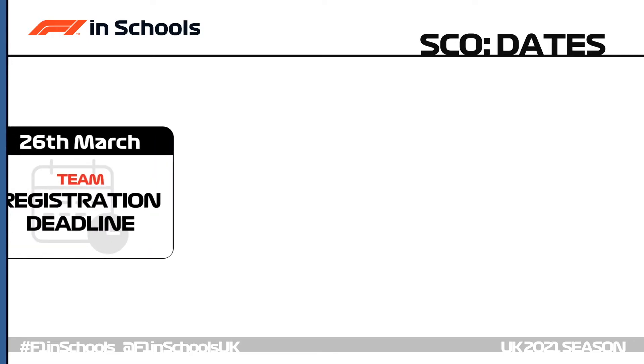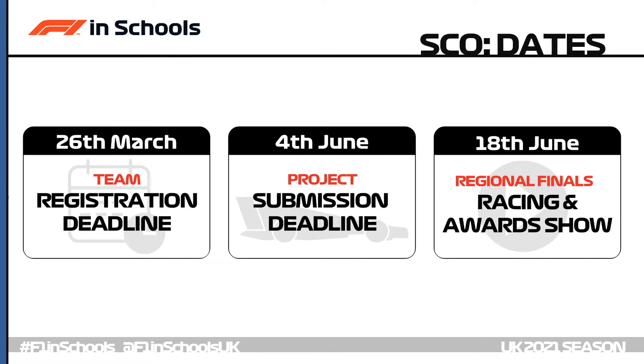The specific Scottish dates: team registration on the 26th of March — make sure your school is signed up with an indication of how many teams will participate. Slightly earlier than England and Wales, the 4th of June is the project submission deadline for digital elements and cars posted to F1inSchools HQ. The racing and awards show will then take place just before the Scottish summer holidays on the 18th of June.